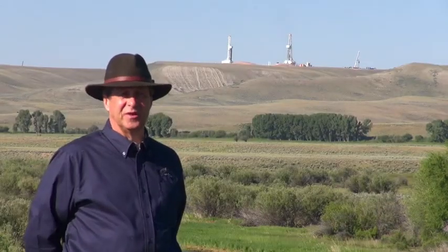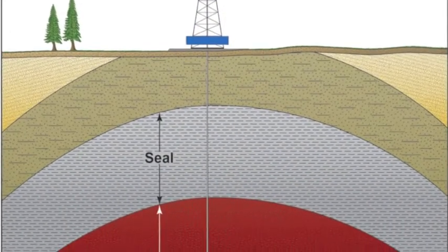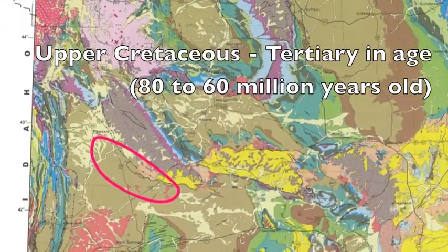The production here, and what they are drilling through, is a fixed sequence of sands and shales. The gas is found in the sands, and it's upper Cretaceous-age rocks that are approximately 80 to 60 million years old.